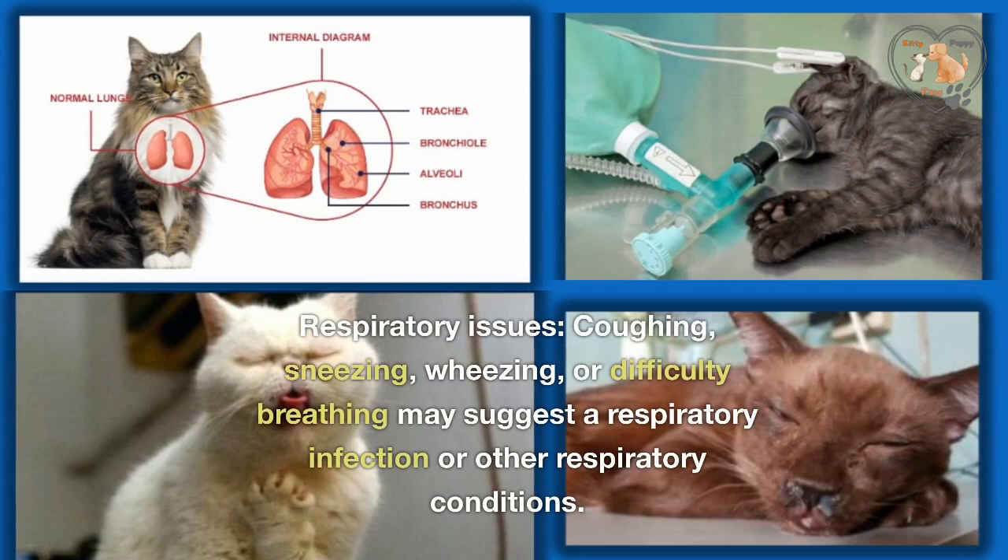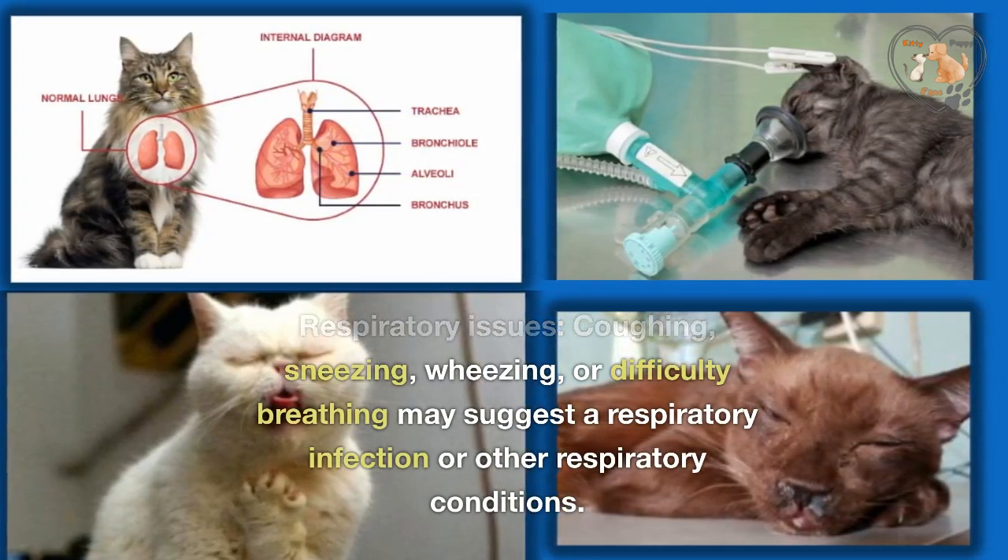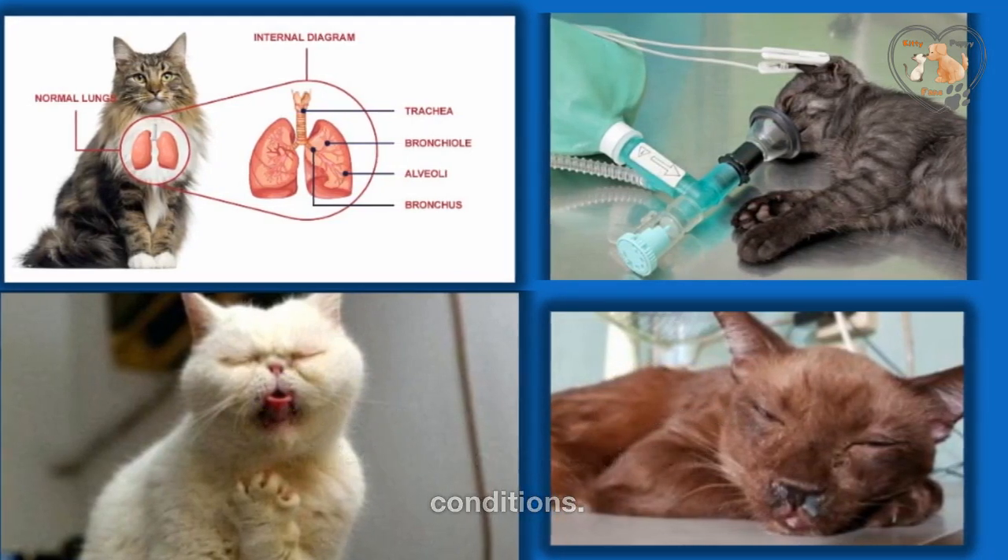Respiratory issues. Coughing, sneezing, wheezing, or difficulty breathing may suggest a respiratory infection or other respiratory conditions.